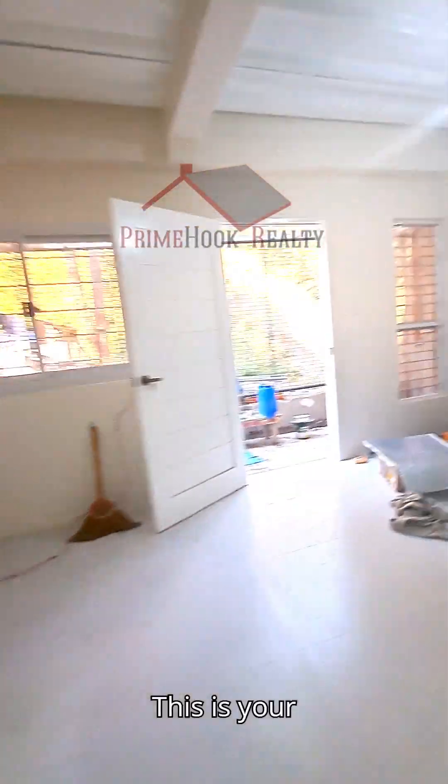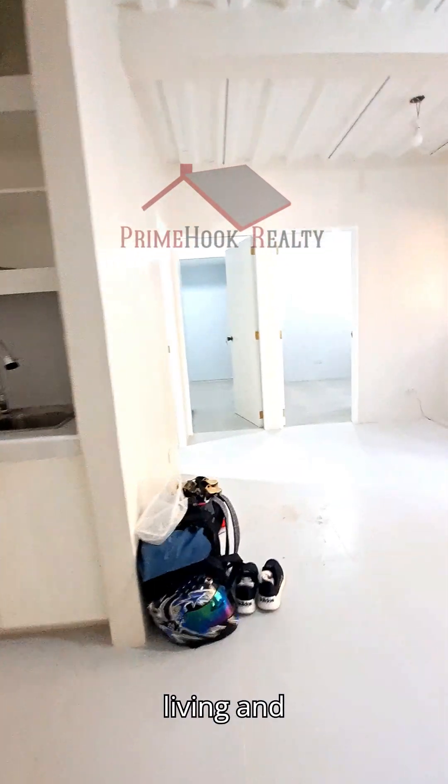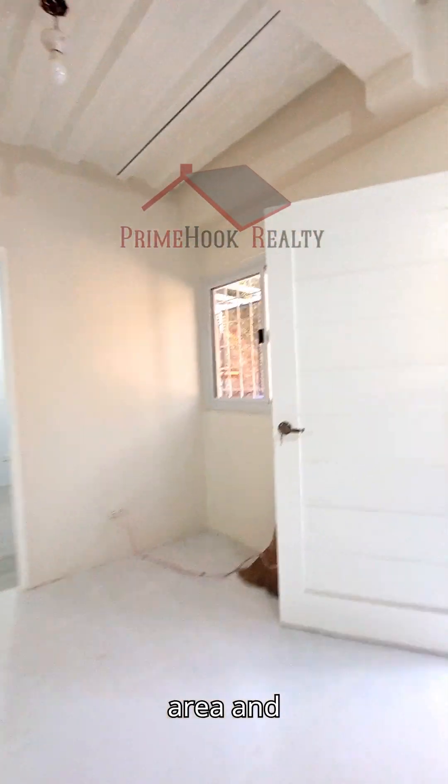This is your kitchen area, and your storage area is right here. In this space you can have your living and dining area. That covers the full tour of this home.